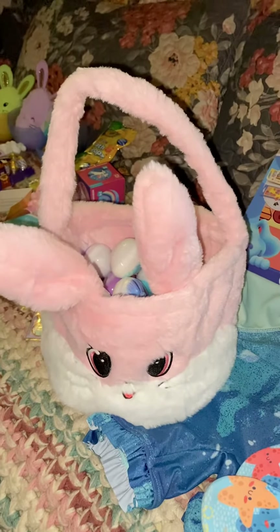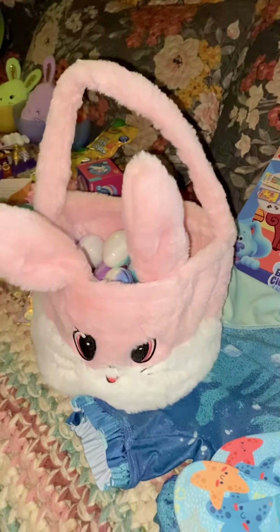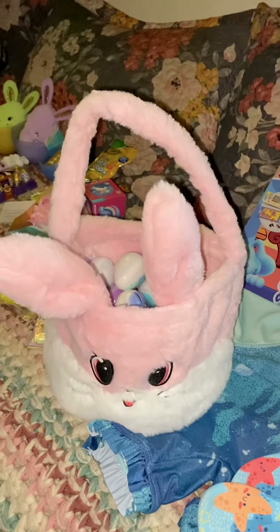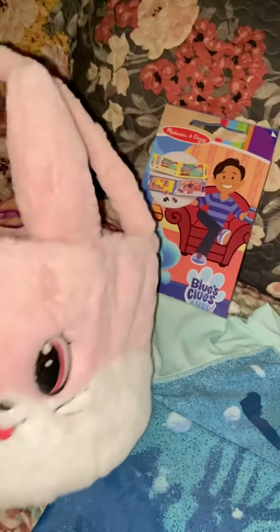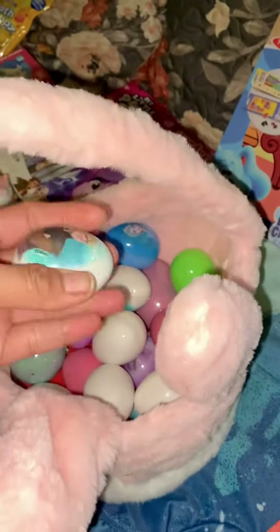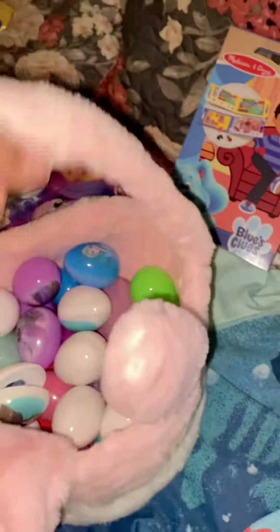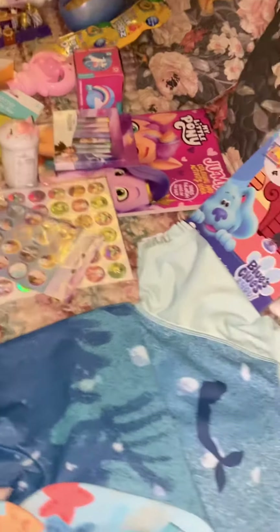Hi, my name is Marie and I have a three-year-old daughter, Elizabeth — Lizzie. I'm sharing what she is getting for Easter this year. We are not doing an Easter egg hunt this year, so I just filled her bunny basket with some Easter eggs from last year and mostly some chocolates.